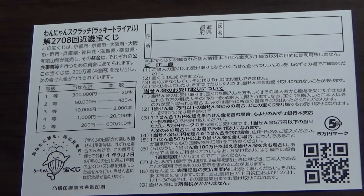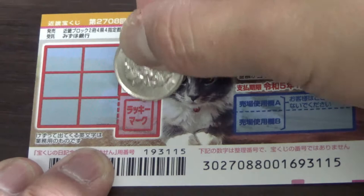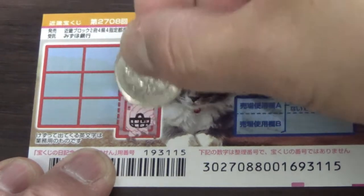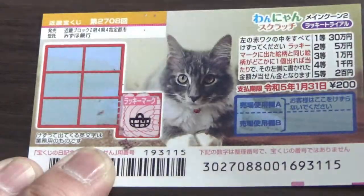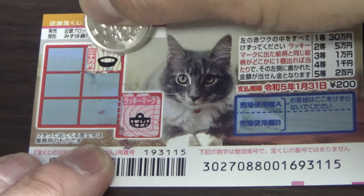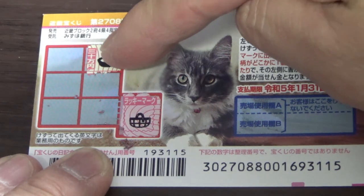I've got one ticket, so wish me luck. And it's cat themed — cute little cat. Start off by scratching the red box — Lucky Mark. It reveals a picture: that's a dish, and the amount in kanji.